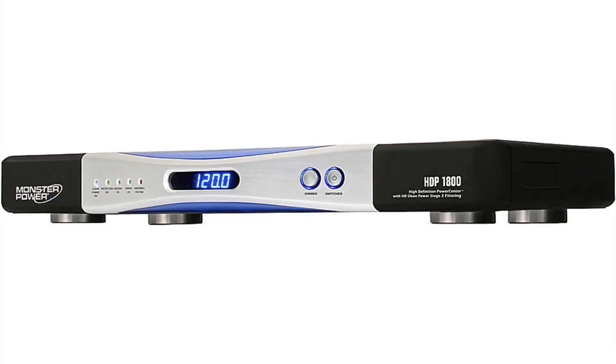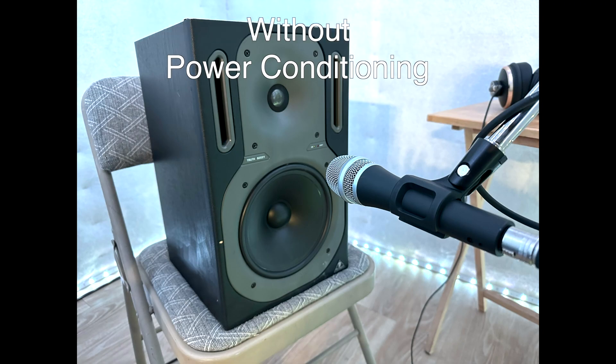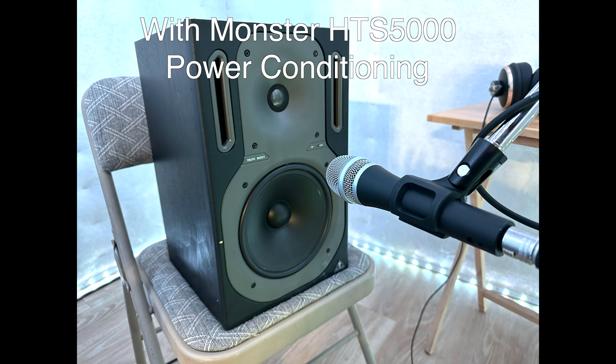With the other two power conditioners I tested — the Monster Power HDT 1800 and the Furman M-8LX — I wasn't able to hear any improvements in sound quality or noise floor in any of the tests. With the HTS 5000 that did make a difference, the general trend was that more expensive, higher quality gear had less of a need for power conditioning. With the inexpensive Behringer Truth monitor speaker, there was a fairly easy-to-notice difference in the noise floor. With the APS Aeon 2 speaker, there was still a difference, but it was very, very tiny and difficult to notice.